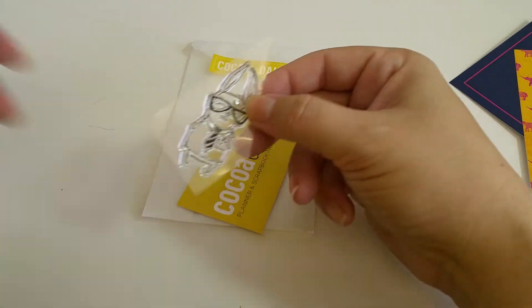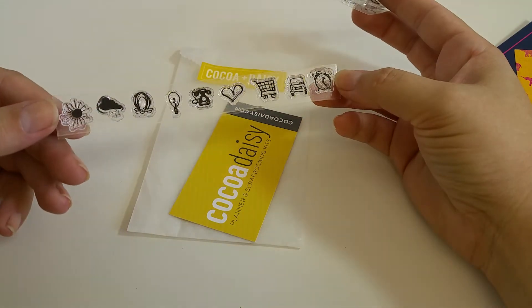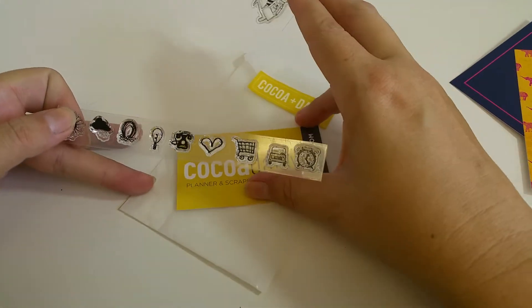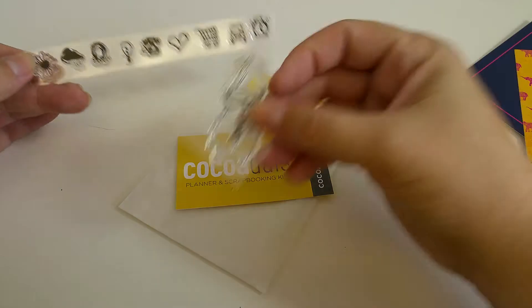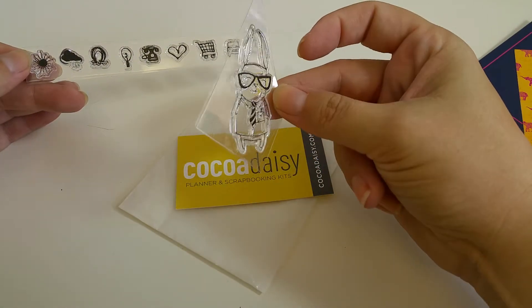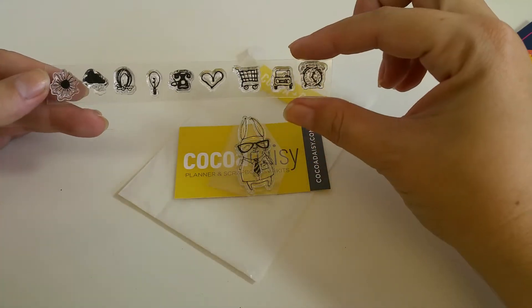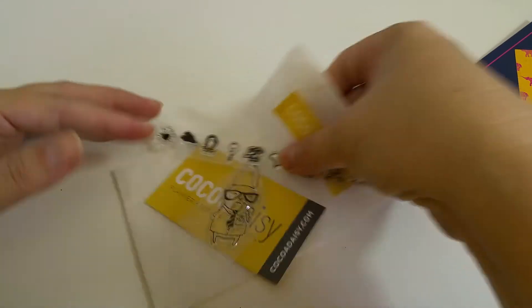I took everything out of the little packages so we wouldn't be wrestling with that. But from Coco Daisy, we got some of these stamps. I wanted them so bad — the little nerdy bunny. So cute. And some other cling stamps, so that was nice.